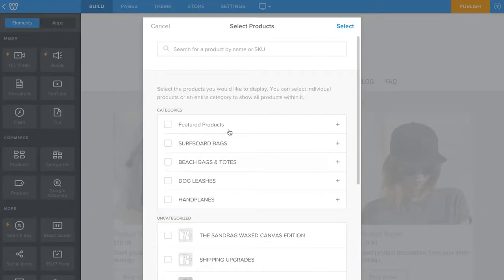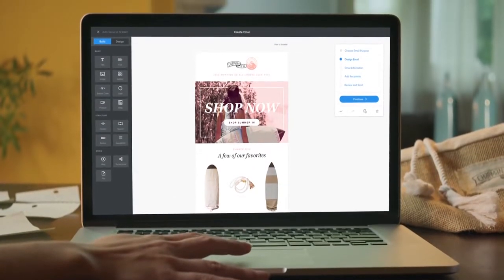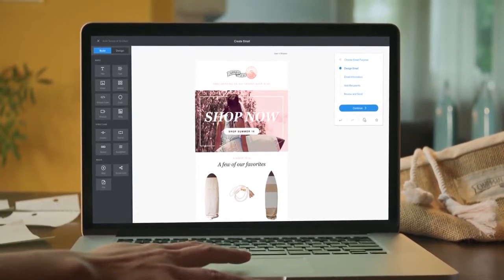Give your store the look you want. Just add your products and drag and drop. With integrated email marketing tools, you can reach more customers and make more sales.